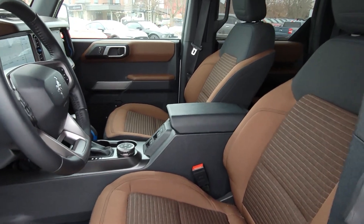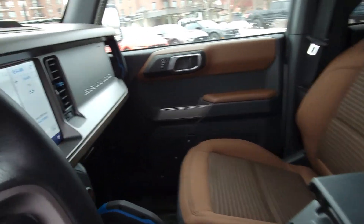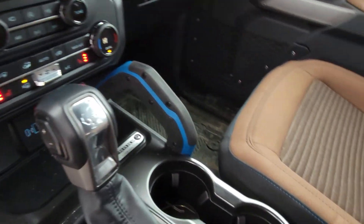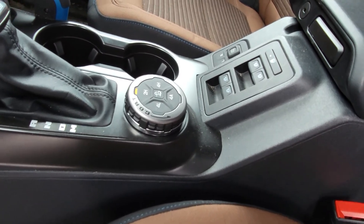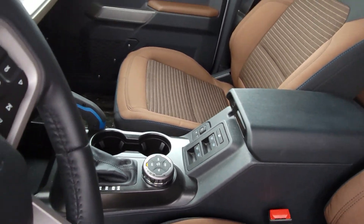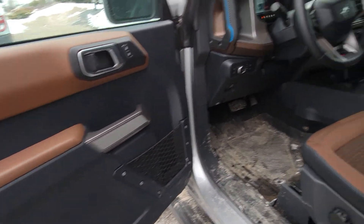It's got the two-tone brown interior, the big huge 12-inch display. It's got heated seats, dual zone climate control, all your 4x4 modes. As you can see, that's where the window controls are — in the center — which makes it easy for a quick disconnect on your doors.